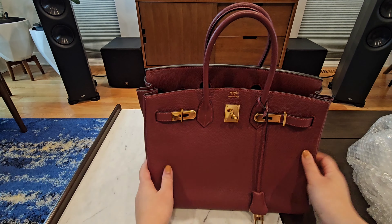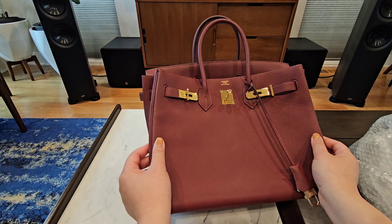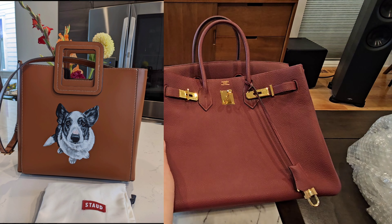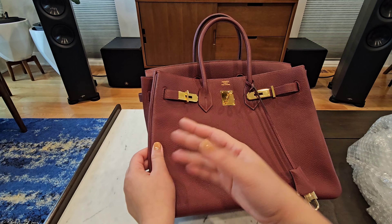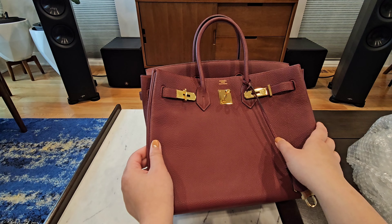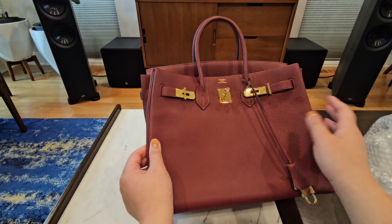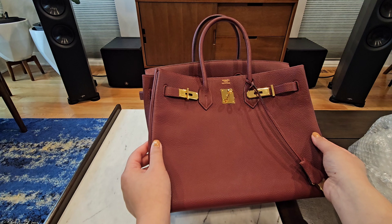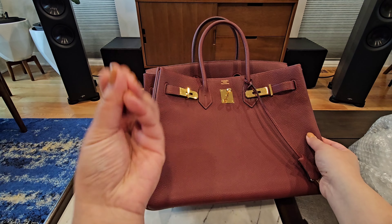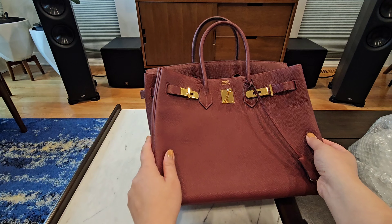Now, am I going to baby this bag or actually use it like my other bags? I'm so torn. I have it on my bookshelf right now — I moved my Toby bag from Stob to put this in its place so I can admire it. My boyfriend came in and said 'seriously, you moved Toby for this bag?' — obviously I get to see Toby every day, he follows me everywhere. If I had bought this brand new from the boutique I'd totally baby it, like I did with my Picotin.